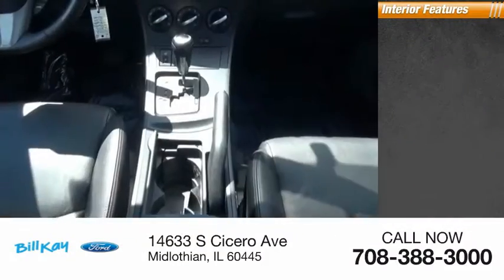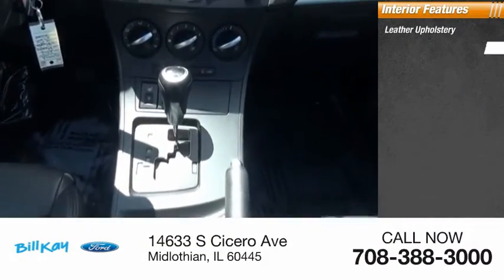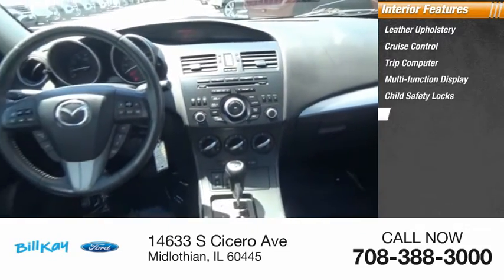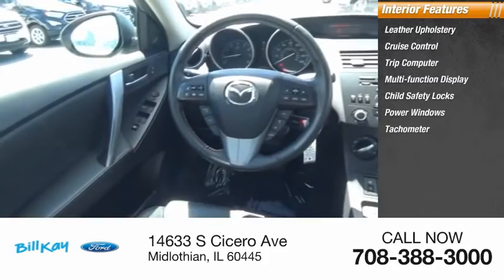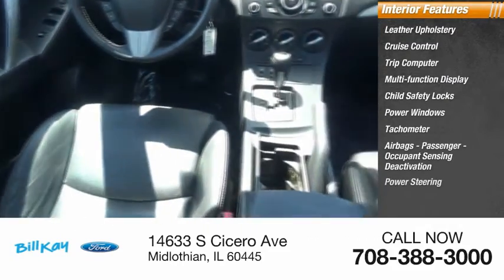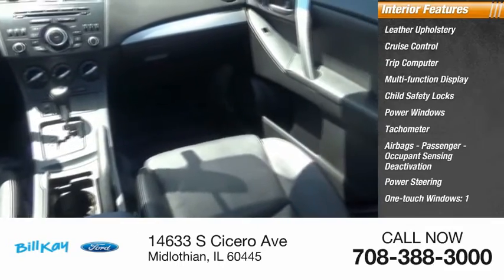Inside you'll find leather upholstery, cruise control, trip computer, multi-function display, child safety locks, power windows, tachometer, airbags, passenger occupant sensing deactivation, power steering, and one-touch windows.